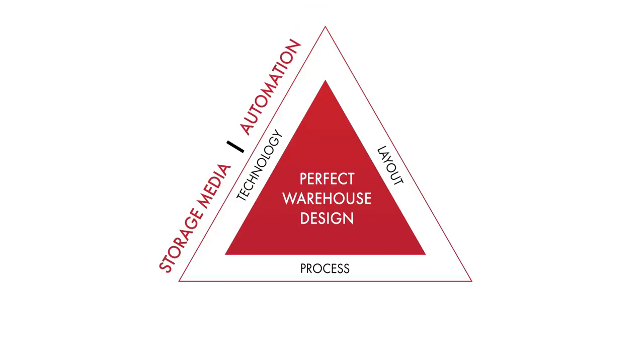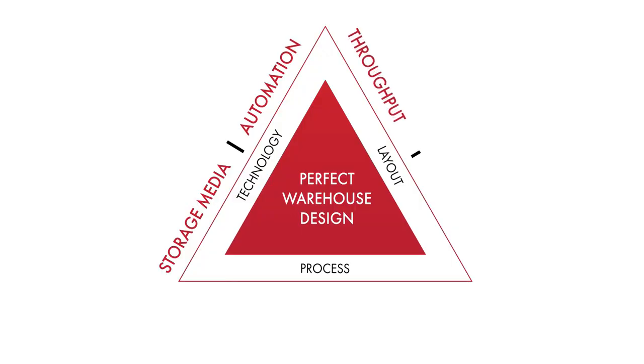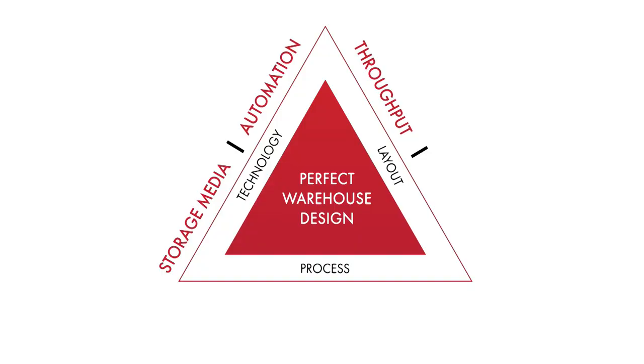What about the levels of automation? That's another thing you can be thinking about on the technology front, and there's some really cool automation coming up which I'll mention. On the right-hand side of the triangle, the layout really comes down to two things: the throughput — how many items are passing through the warehouse, cases, orders, pallets — and the storage capacity of the warehouse.